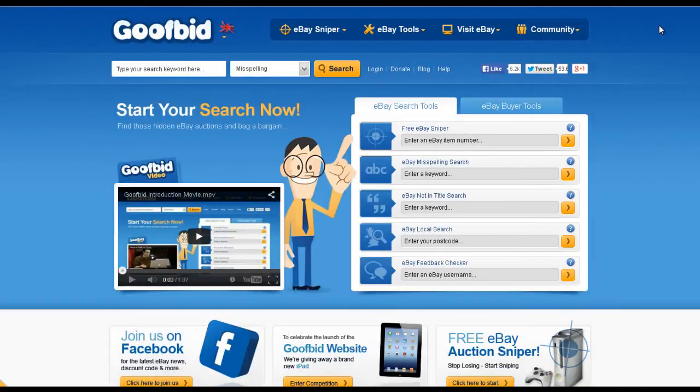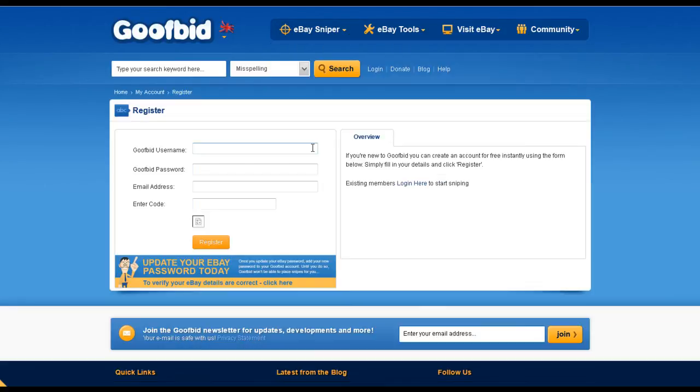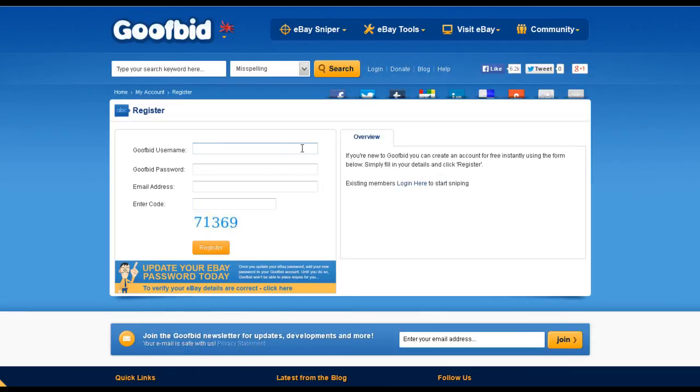Let me show you how. Simply head over to GoofBid.com and register a free account. They do not charge for this service. They do have a donate button, but it's up to you whether or not you want to donate. Simply come over to the registration page, sign up for a GoofBid account, enter all your information and click register.